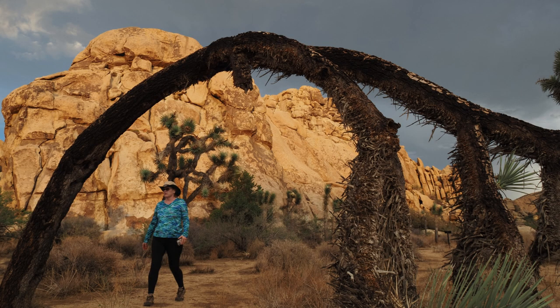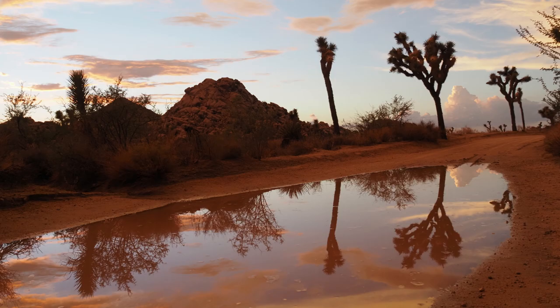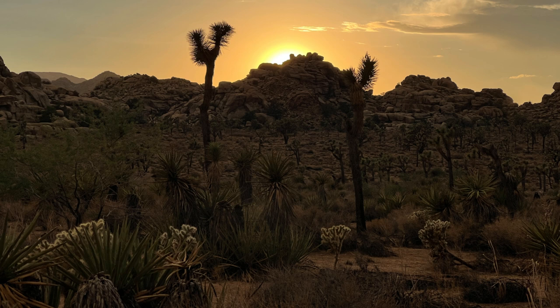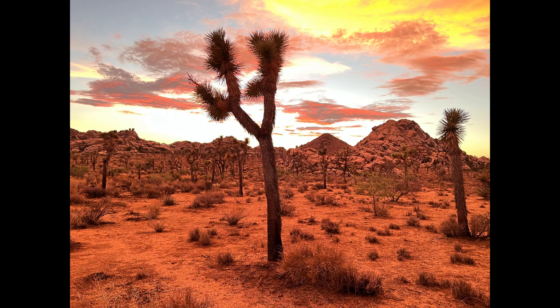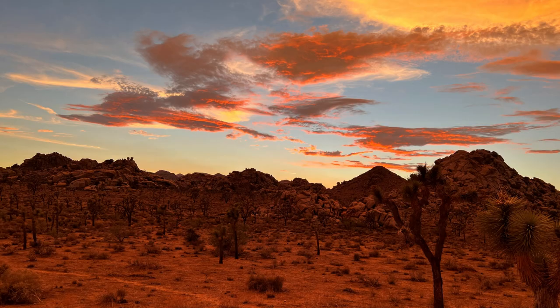We also got to see evidence of the fire damage to the different Joshua trees in the park from several years earlier. We really got to see the sunset and what it did to the terrain, into the valley, and the beauty of the mirrored images in the puddles of water from the earlier rains — just watching the desert change minute by minute as the sun set. The sky was brilliant in the colors it was displaying and how it shone off the different rocks. It was absolutely stunning.